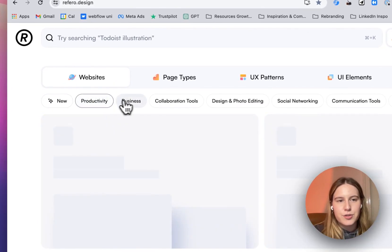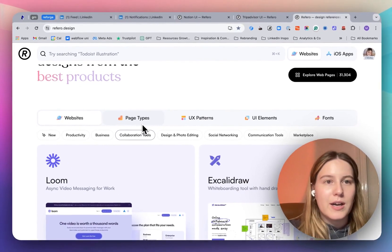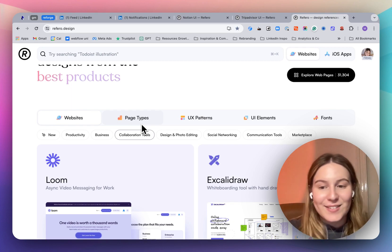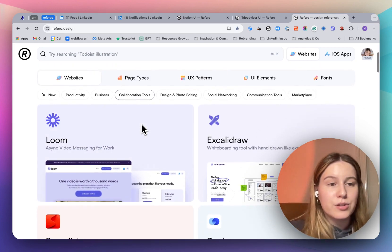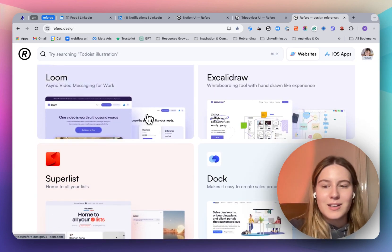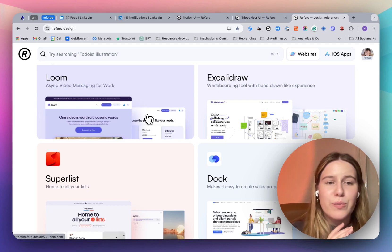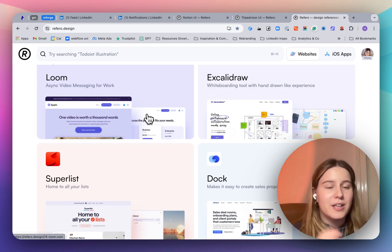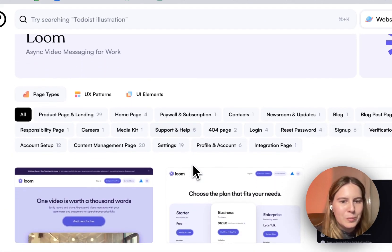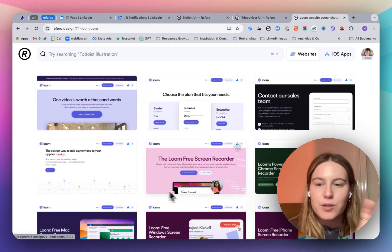There are different categories here. You can choose from productivity, business, collaboration tools. I'm looking for inspiration — things to screenshot basically — and to send to the designer for a landing page I'm planning. So let's say I like Loom's style. I clicked on Loom, and now you can see all of the examples of Loom pages that are in this Referral Design tool.